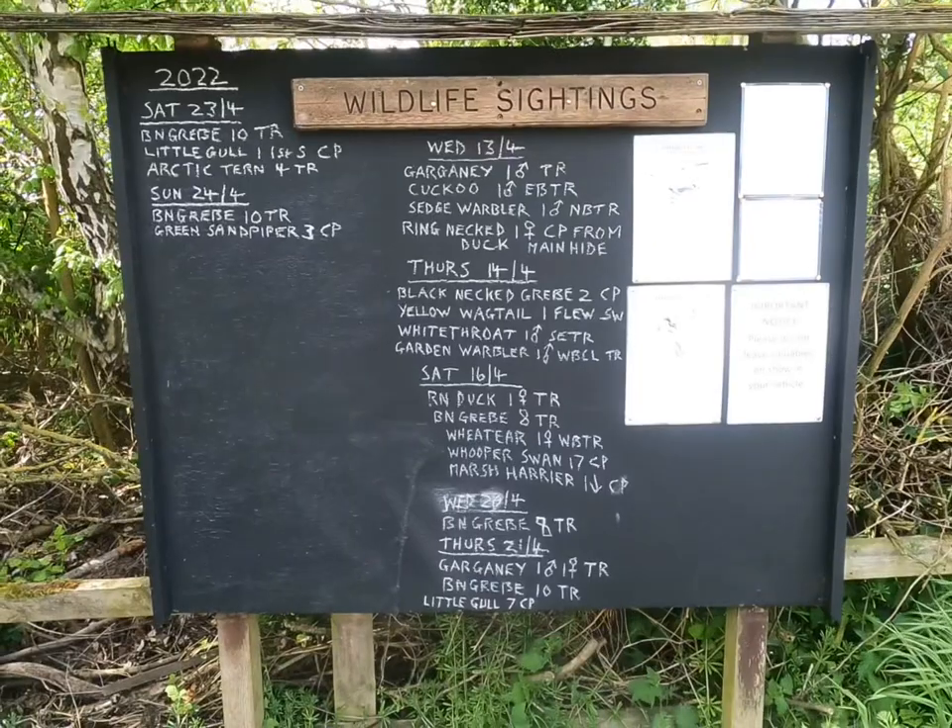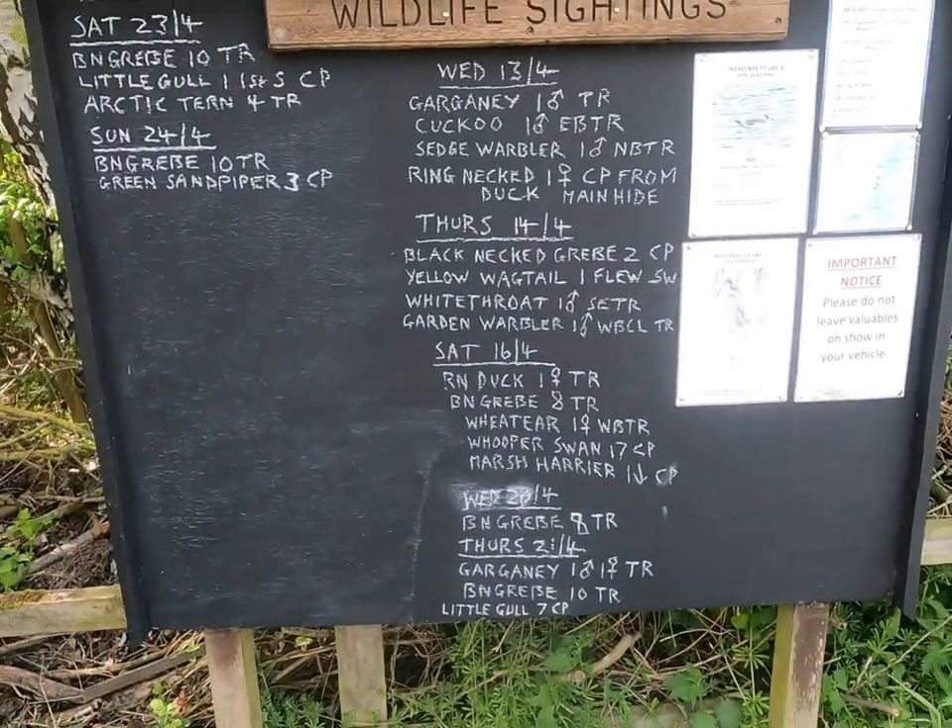Hey guys, welcome back to the channel. Today we are doing a walk around Anglers Country Park. There's a Room on the Broom trail and we are going to be walking around a reservoir. We've just pulled up in the car park, a bit tired from last night's camp. We're near Wakefield and it's called Anglers Country Park, so we're going to crack on with the walk and do the Room on the Broom trail.